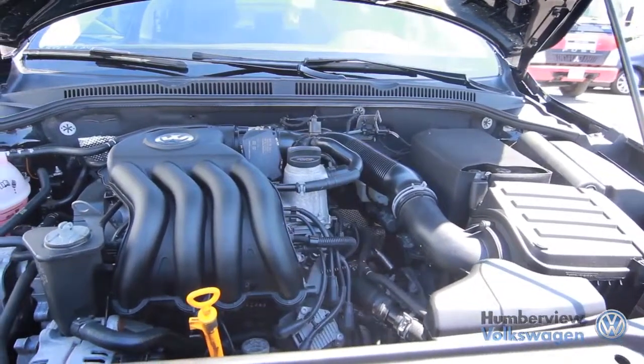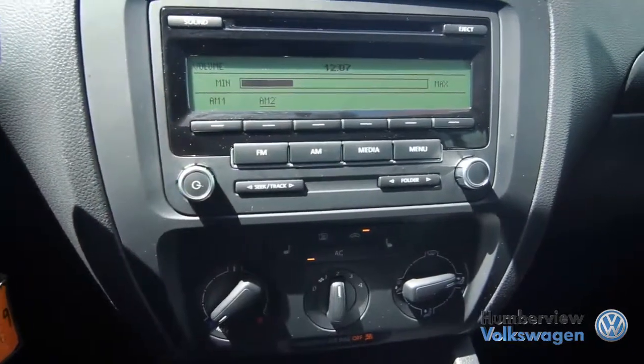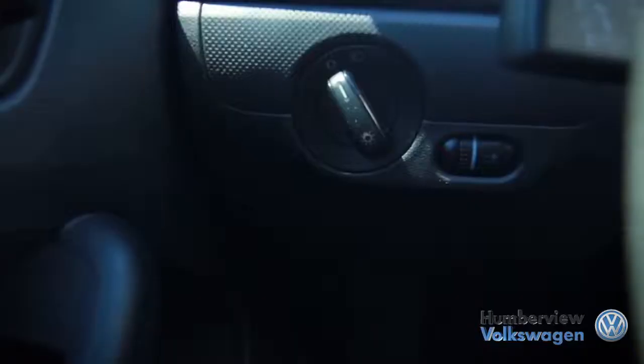Established in 1958, Humberview Volkswagen has been serving the Toronto, Etobicoke and Mississauga regions with top quality, expertly crafted vehicles for over 50 years.